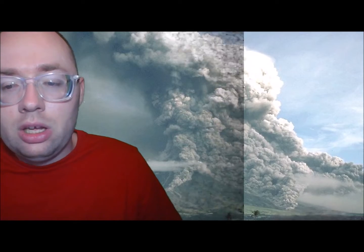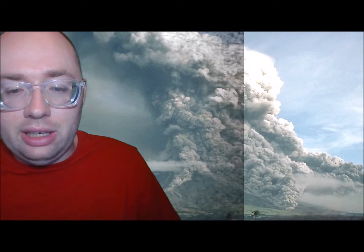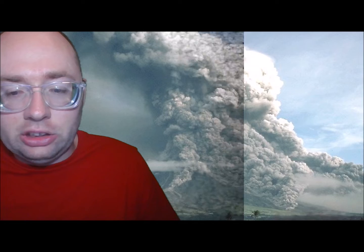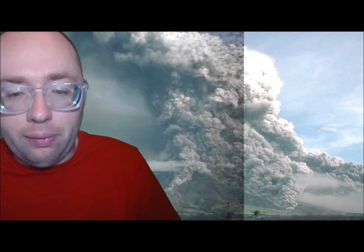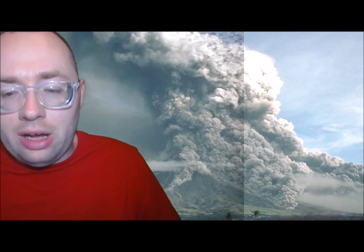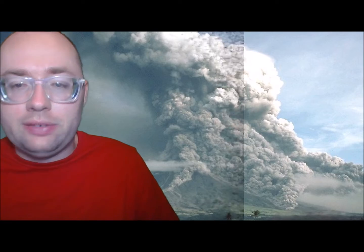Pyroclastic flows are a common and devastating part of some volcanic eruptions. They are fast-moving, fluidized bodies of hot gas, ash, and rock. They can move away from a volcano at about 62 miles per hour on average, but are capable of reaching speeds up to 430 miles per hour. Gases can reach temperatures of about 1,830 degrees Fahrenheit.